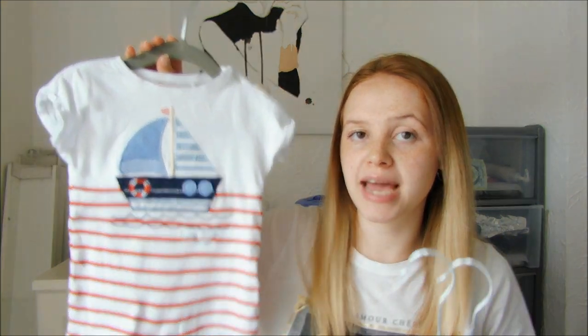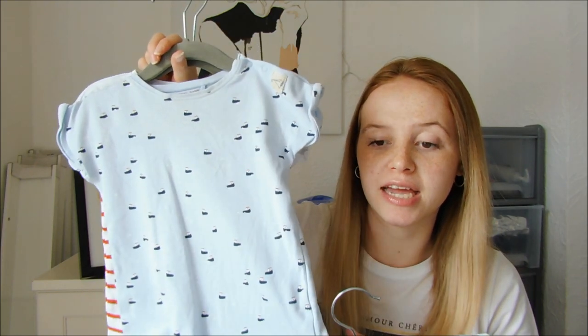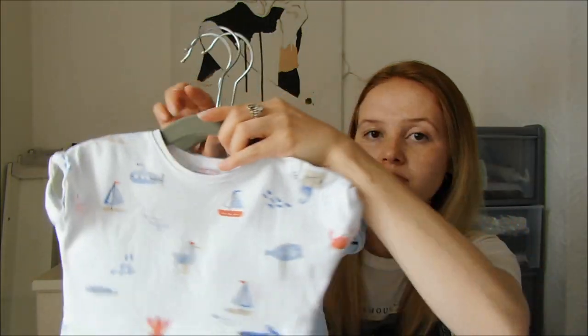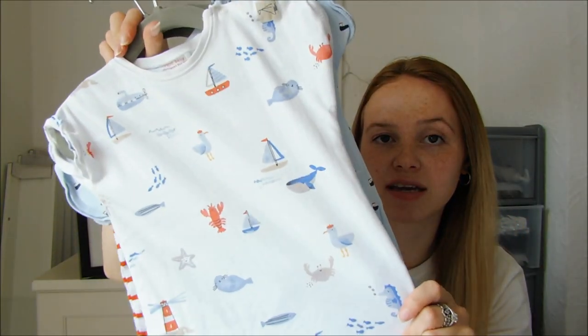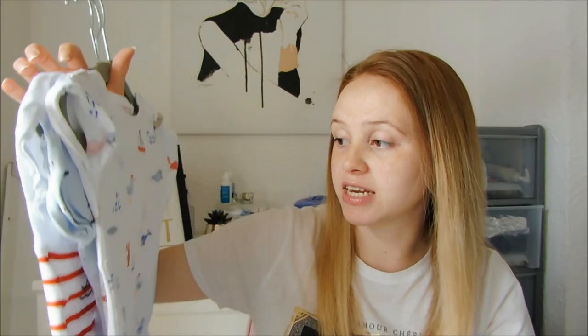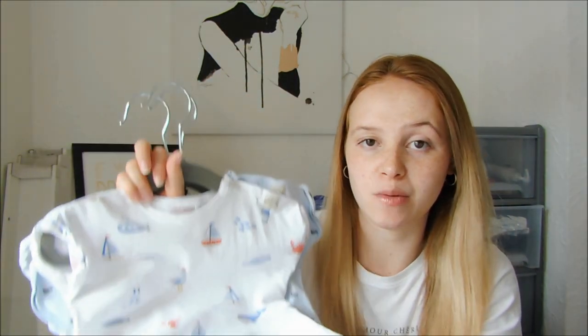I had a little bit of a splurge on Vinted. I bought three rompers from Next — he has worn all of these already. All three rompers from Next on Vinted were £6.23, including delivery. These are in three to six months and they fit him really well — really good quality, and they came really, really quickly.